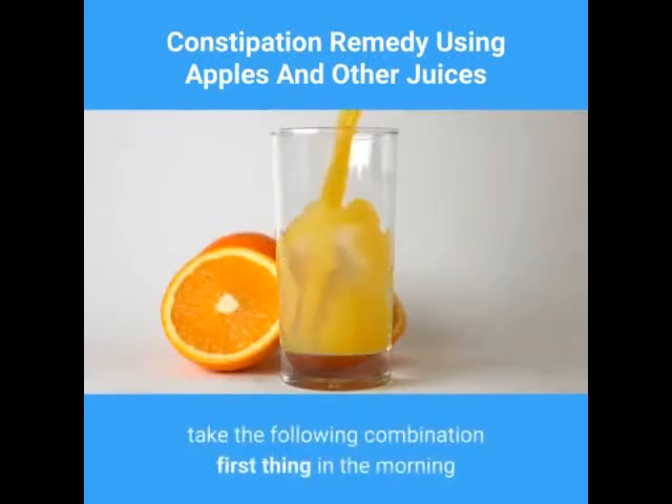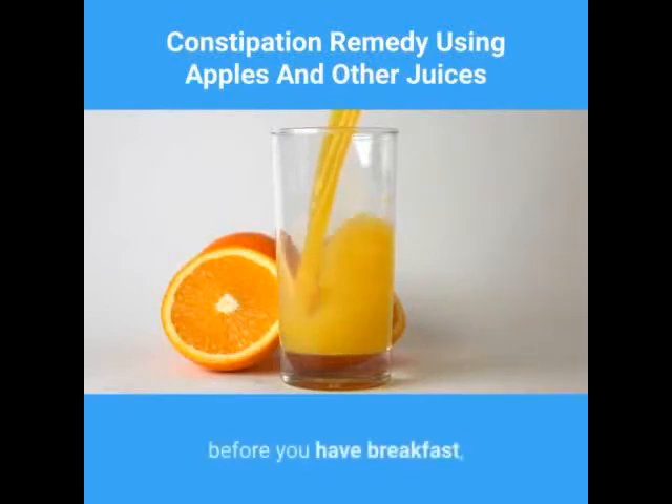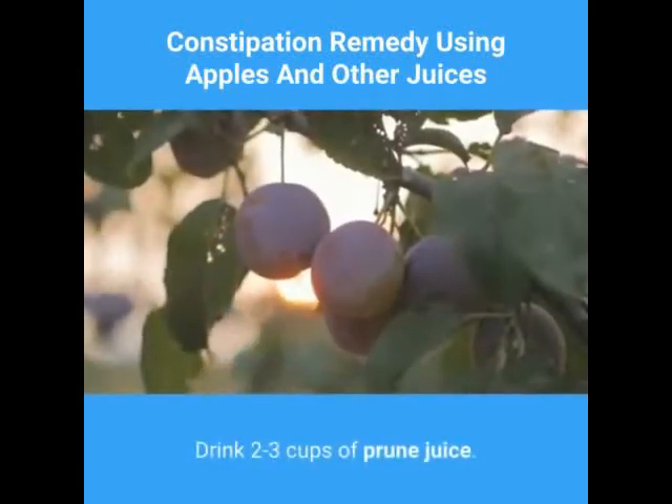To speed up the laxative effects of apple juice, take the following combination first thing in the morning before you have breakfast: drink two to three cups of prune juice.